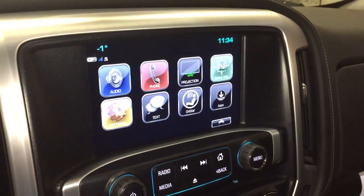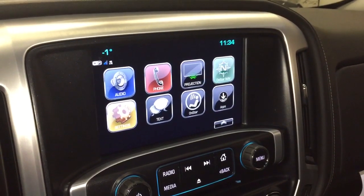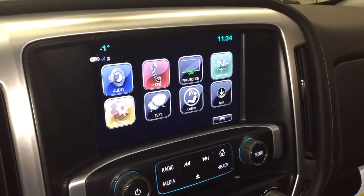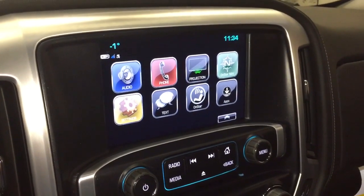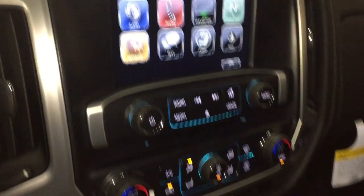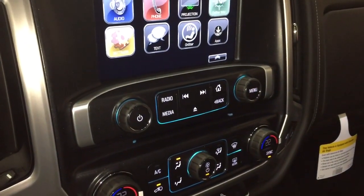The touchscreen is 8-inch and includes AM, FM, and Sirius XM satellite radio, along with time and temperature display. You also have a full-color rear backup camera — though as mentioned, we're in accessory mode so the engine isn't fired up and I can't display that right now. Right there you also have an MP3-compatible CD player.